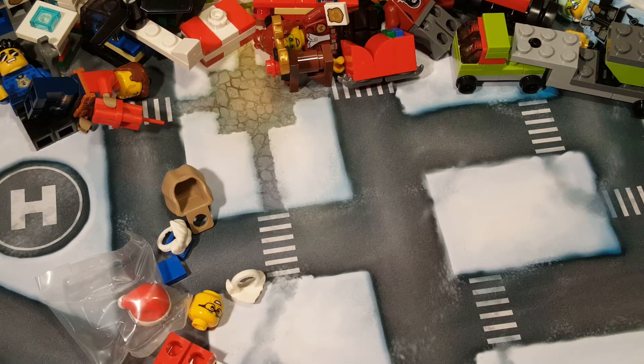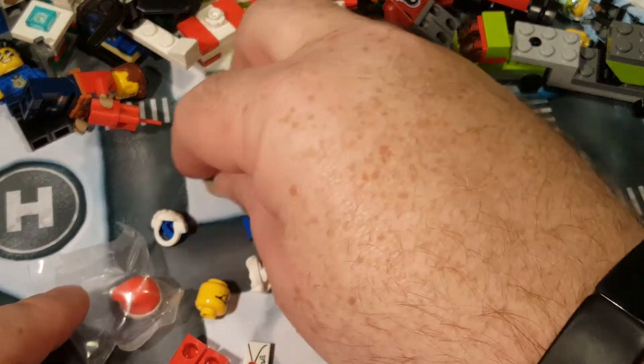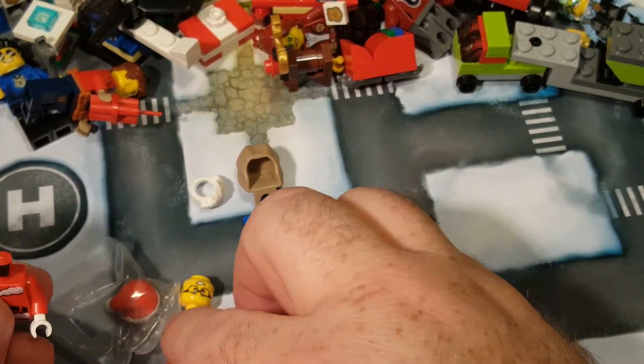Make sure I don't have any extra parts in there. Santa Wheeler comes with two beards and a couple of blue pieces. I don't know what those are for.